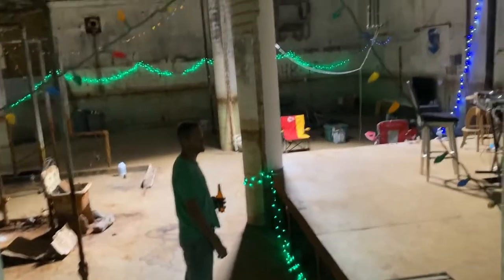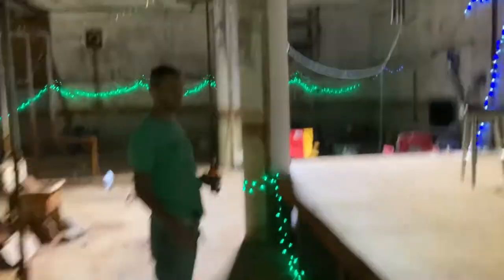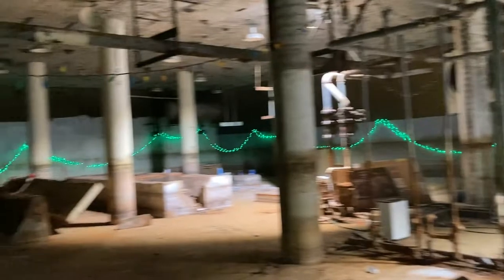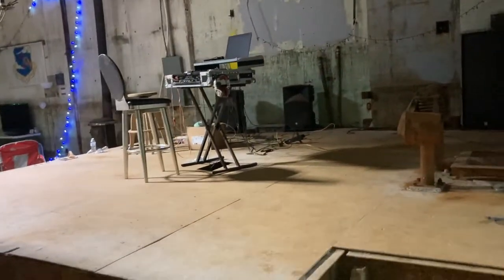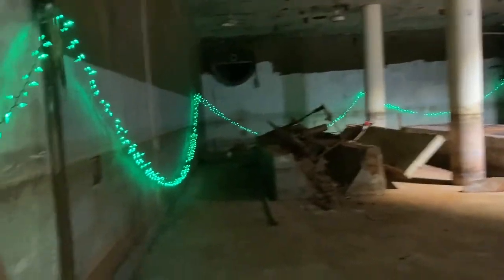Looks like Christmas in here! My buddy comes here every other weekend, smokes and strings up all these Christmas lights. You've got a soundstage up here — I play around as a DJ a little bit. Someday this could be a nuclear nightclub.